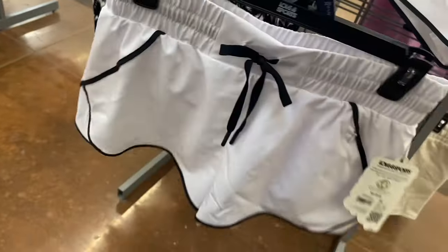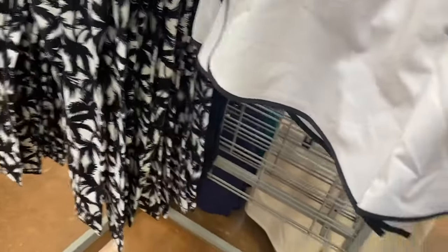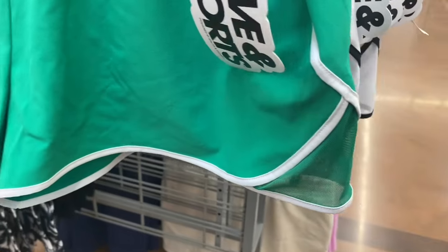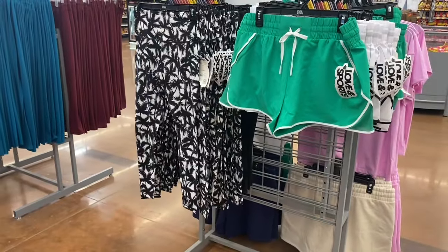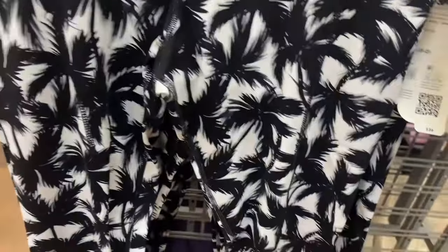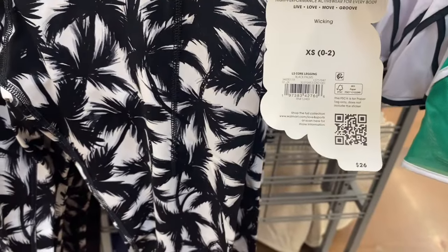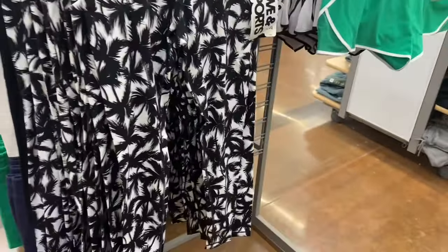They have another Running Short style with mesh detailing — so cool! You can get the running shorts in white or green so far. Then the Core Legging for $26 with a palm tree leaf print — they usually just do solid colors so a print is awesome! It looks like you can also get it in black.